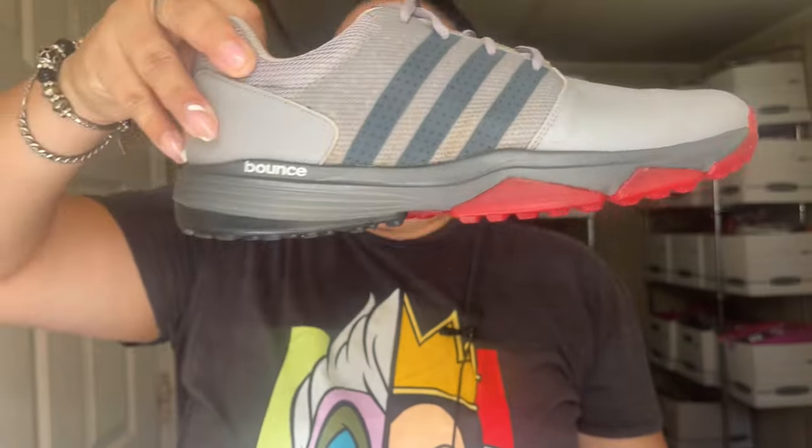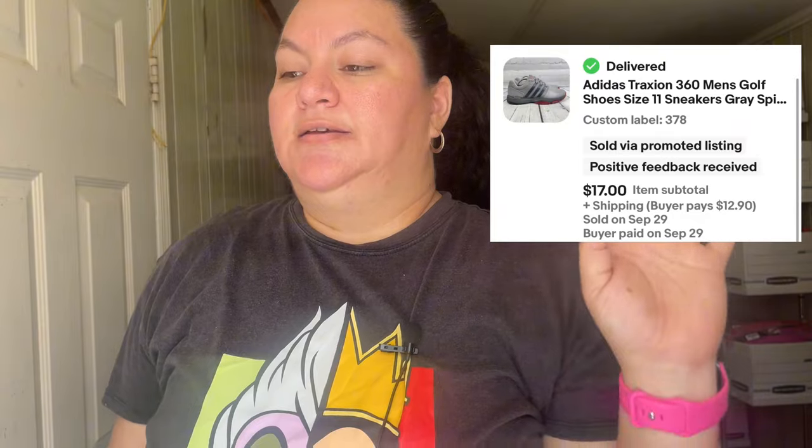The third item we sold was these Adidas Bounce golf shoes. This was not a really good sale because usually Adidas golf shoes go for more, but the buyer asked me to accept the offer and I was happy to accept. This was $17 plus $12.90 shipping, sold in only six months, which is good timing for Adidas.